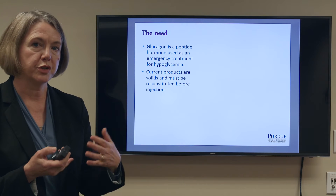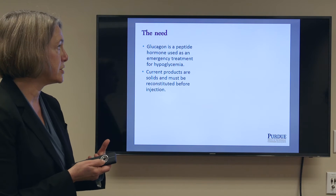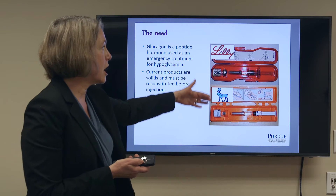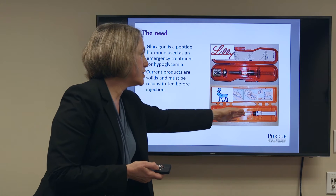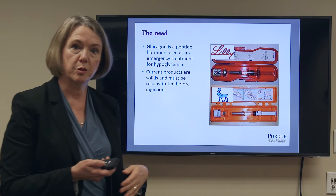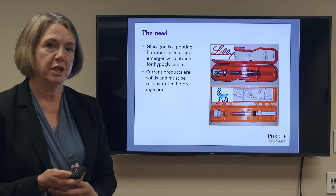Current products that are available to treat these hypoglycemic incidents look like this. They're called glucagon rescue kits, and glucagon is available here as a solid powder that has to be reconstituted using the solution in these syringes before it can be administered to patients.